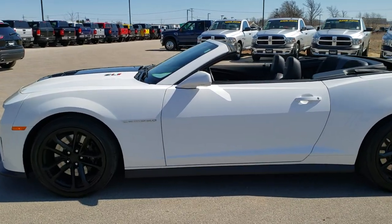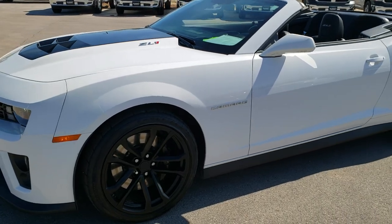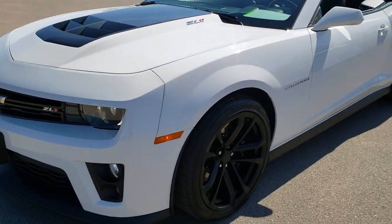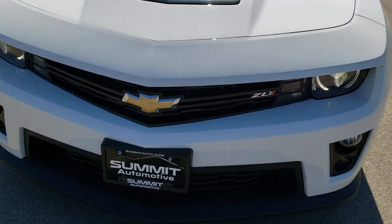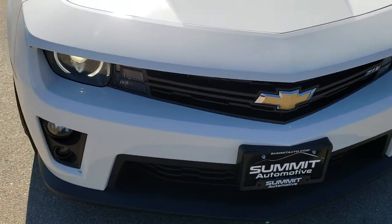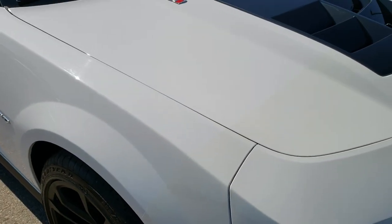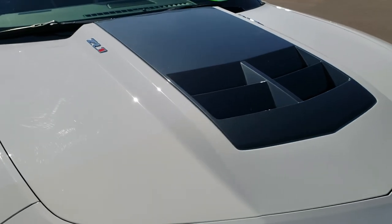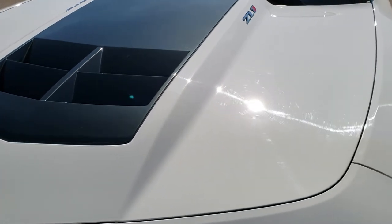This is stock number 10075. We are here at Summit Automotive in Fond du Lac, Wisconsin — your new and used sports car headquarters. Today we are checking out this super clean 2014 Chevy Camaro ZL1. This vehicle has the 6.2 liter supercharged V8 motor, which pumps out 580 horsepower.